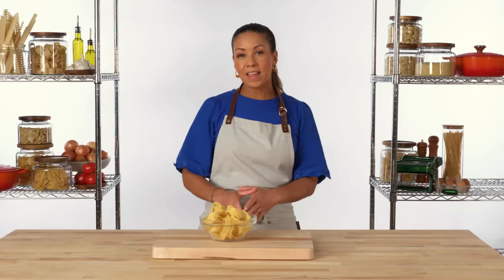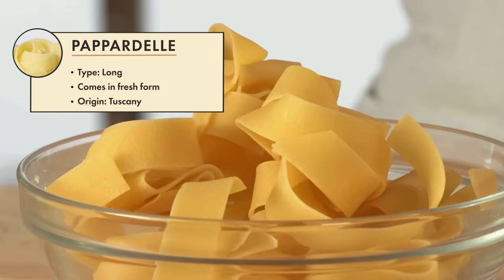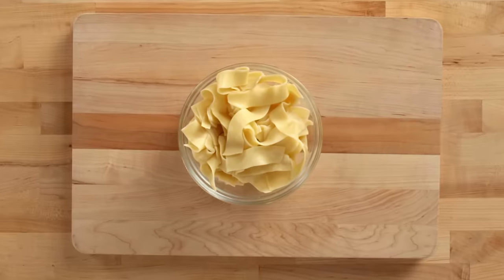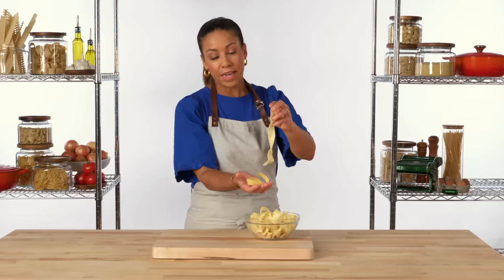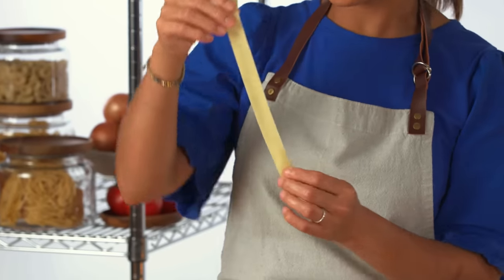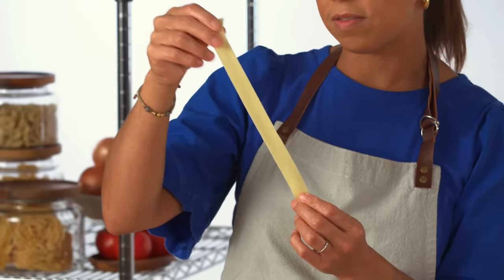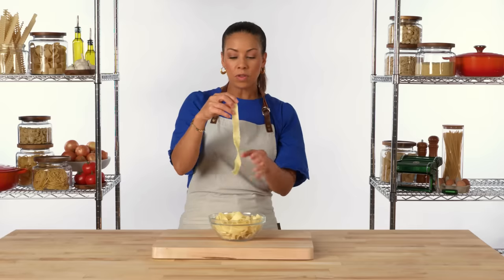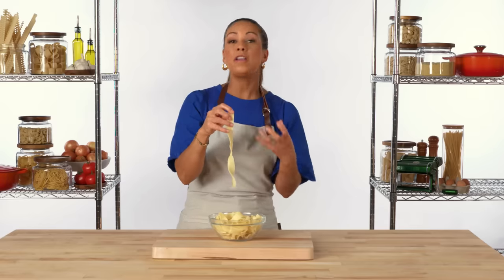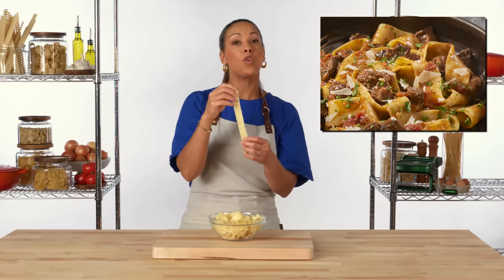Pappardelle is a long, flat, ribbon-shaped pasta. It's wider than tagliatelle but not nearly as wide as lasagna. You can see that the cooked pasta expands a little bit and becomes more translucent. Pappardelle is typically made with eggs, which gives it that elasticity from the egg whites. Because of the width of these noodles, they stand up really well to a hearty sauce like a wild boar ragu or a heavier, creamy sauce.